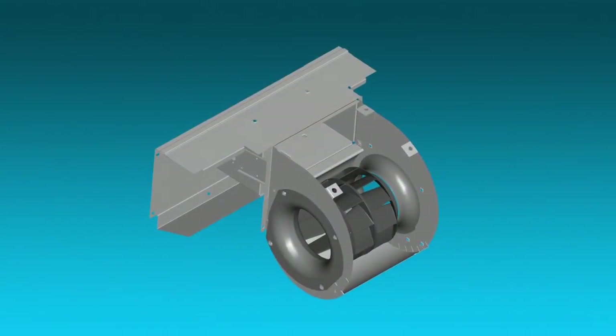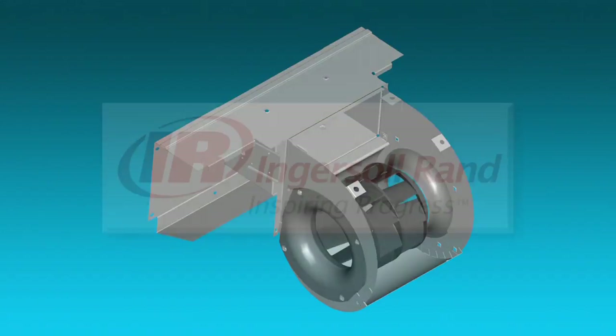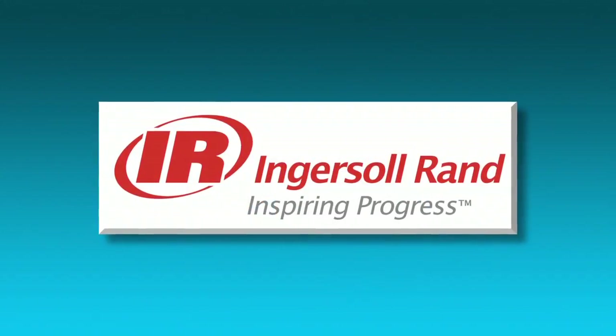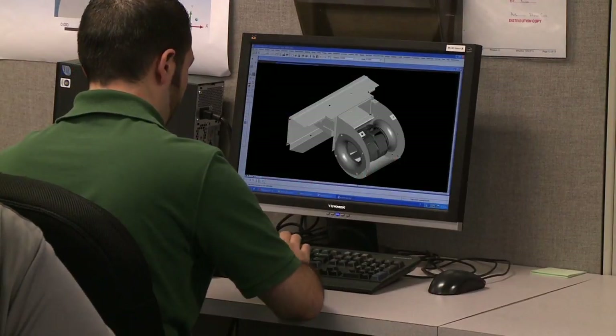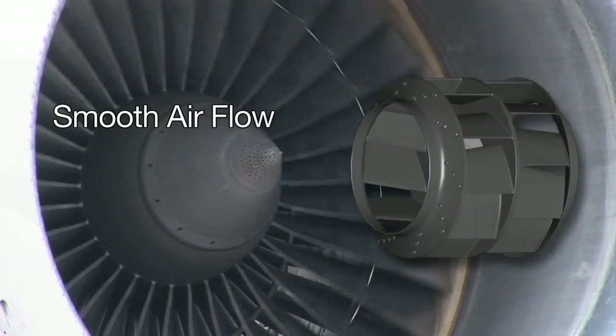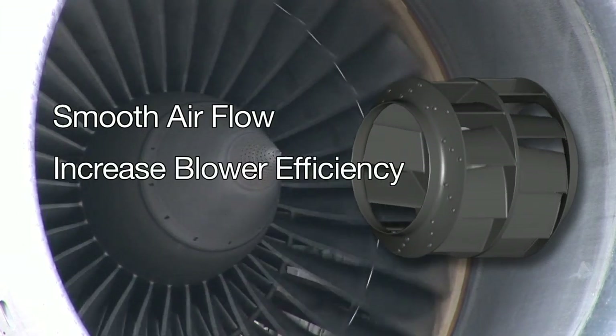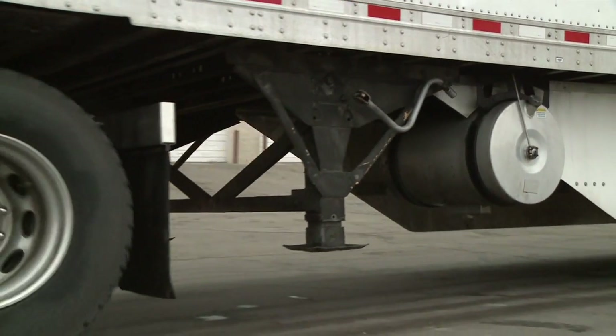Through precision engineering, innovative manufacturing, and a desire to look at every detail with an eye for improvement. By leveraging resources at Ingersoll Rand and challenging every step of the design and manufacturing process, we found we can smooth out airflow, increase blower efficiency and capacity, while decreasing fuel consumption.